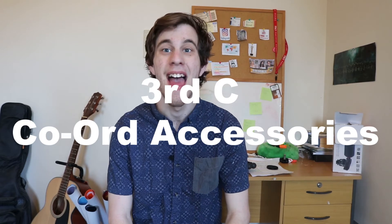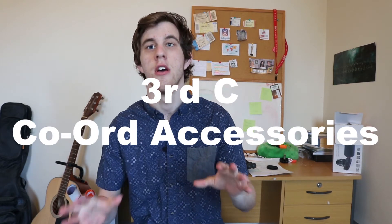People will notice when you put in more effort in terms of your fashion. My third C is coordinating with accessories. Don't be afraid to accessorise a little bit — it can be a bracelet, a watch, or something like that. It just adds a little oomph to your outfit, and you'd be surprised what people notice.